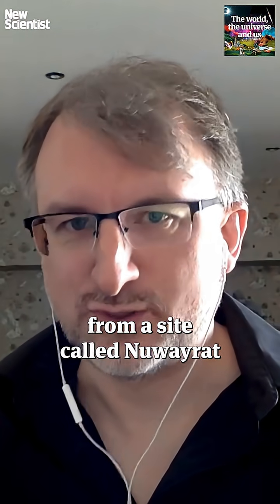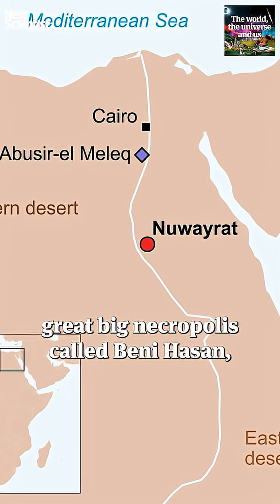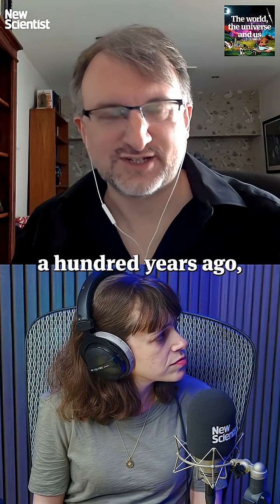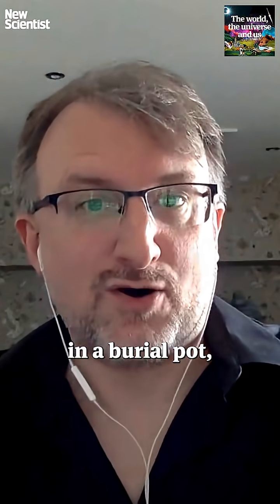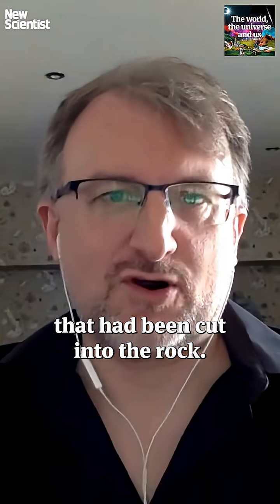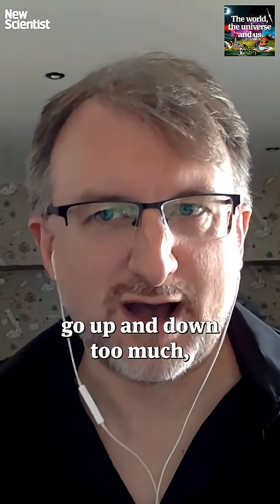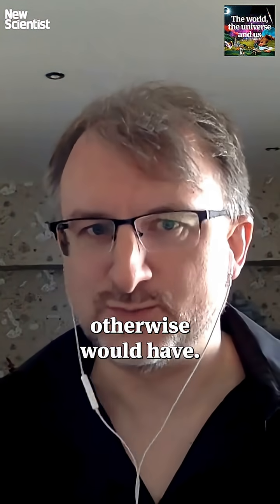He was excavated from a site called Nuwairat, which is near a great big necropolis called Beni Hassan, quite far south down the Nile — quite a long way south from Cairo. He was excavated a little over 100 years ago, very early 20th century, and he was buried in a burial pot, essentially a ceramic pot, placed into a tomb that had been cut into the rock. It's possible that created a very stable environment — the temperature didn't go up and down too much — and that enabled the DNA to survive longer than it otherwise would have.